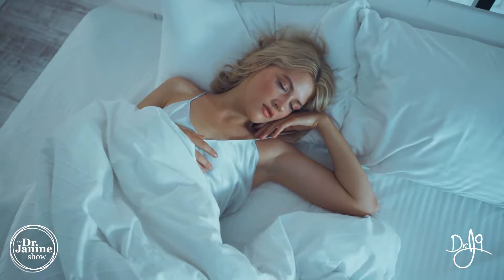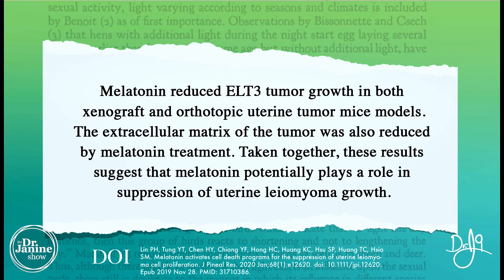Getting proper night's sleep is essential. Melatonin helps to shut down fibroid growth, and we secrete melatonin when sleeping. A study has proven that melatonin helped to reduce fibroid tumor growth. This means naturally you can really have an impact on both the prevention and treatment of uterine fibroids. Tip number two is to decrease the xenoestrogens you may be exposed to — the toxic estrogens in our environment.